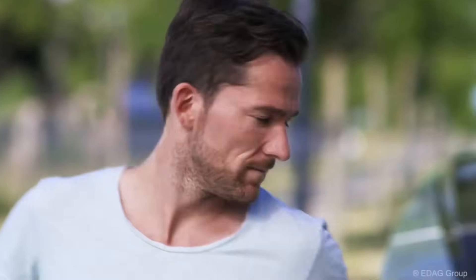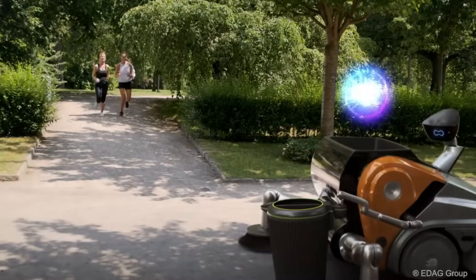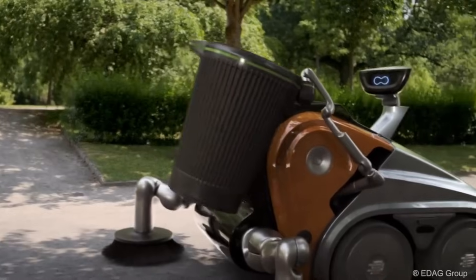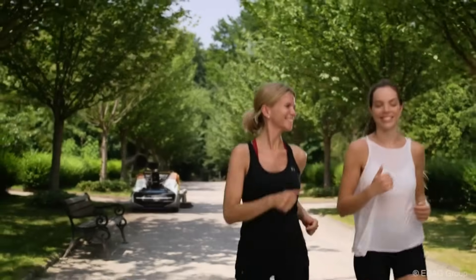The Edag CityBot satisfies the demands of urban development, rising traffic volumes, and people by providing an eco-friendly, efficient, and scalable transportation solution. When coupled with digital micropayment systems, it offers new business models and is a game-changer for future mobility.